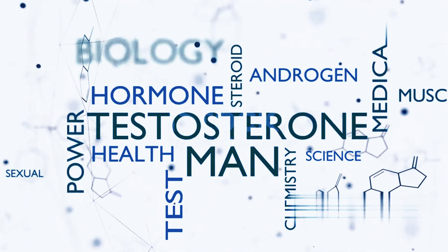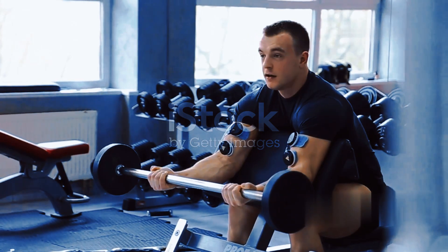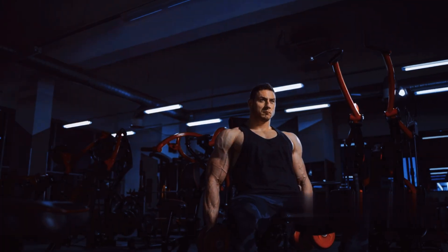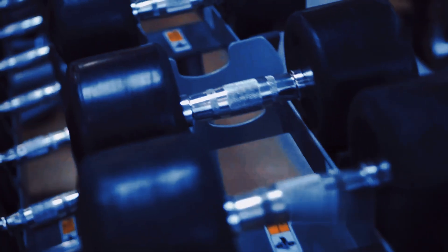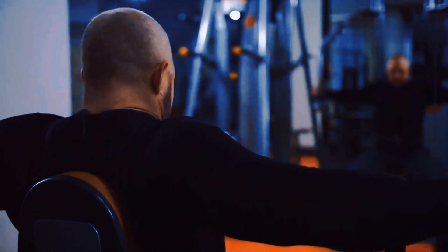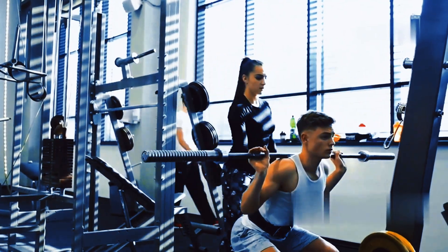Hormonal harmony: testosterone and growth hormone. Hormones like testosterone and growth hormone play a powerful role in muscle growth. Testosterone helps your body use protein efficiently to build strong muscles. Growth hormone stimulates muscle protein synthesis and promotes the growth of new muscle tissue. Regular exercise, especially strength training, boosts testosterone and growth hormone levels.